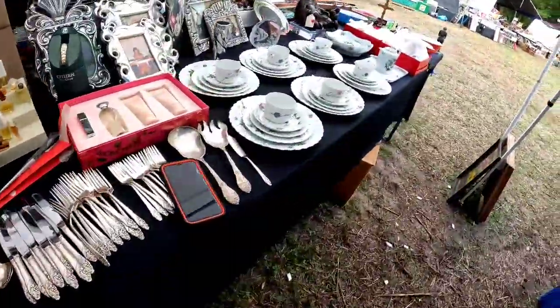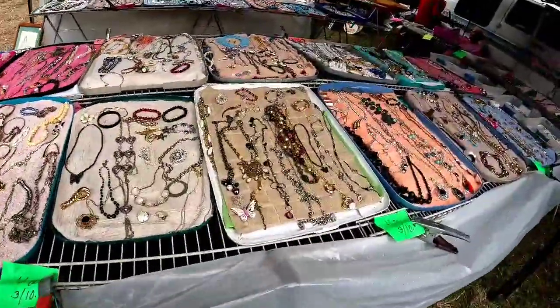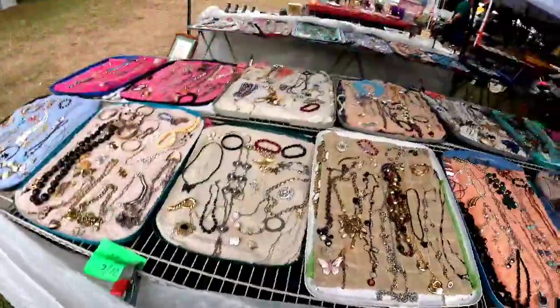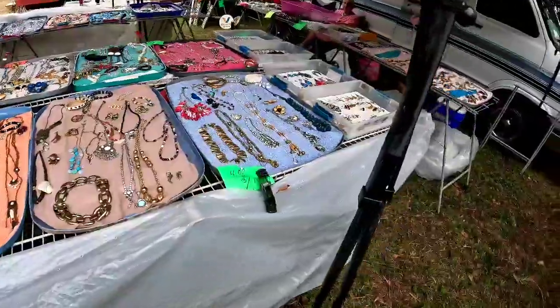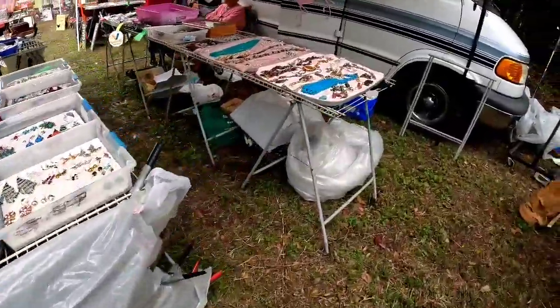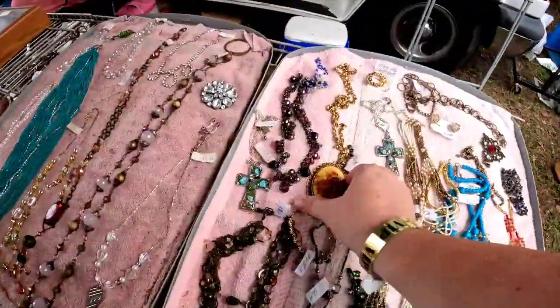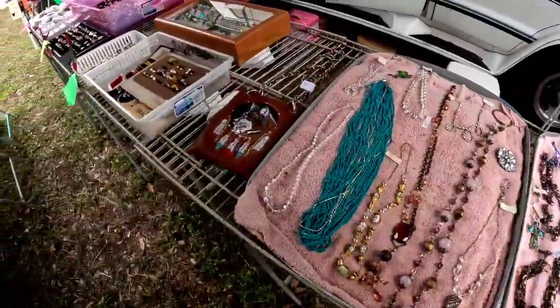I like the whole two-for-five deal. But look at this booth — this is even better. These are three for $10 or $4 a piece. Now you do have to be careful because a lot of this is going to be costume jewelry, but a lot of costume jewelry you can get $20 a piece for. So if you can get it for $3.33 and sell it for $20, you're about six to seven times your money, and that is not too bad. So I definitely was looking through these.